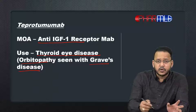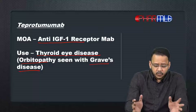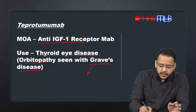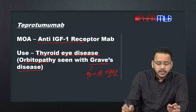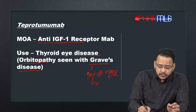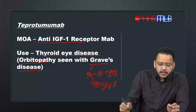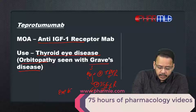The most common cause of thyroid orbitopathy is Graves disease. In Graves disease, we have antibodies that are stimulators of TSH receptors, but these antibodies also stimulate the IGF-1 receptor, and this stimulation of IGF-1 receptor in the eyeball fibroblasts is what is responsible for thyroid eye disease.